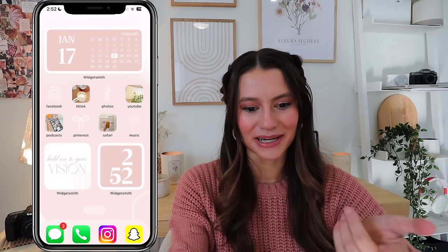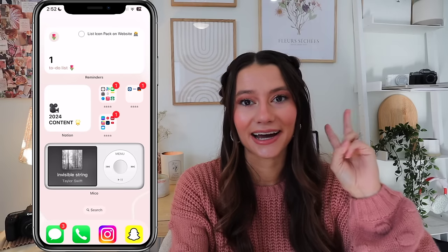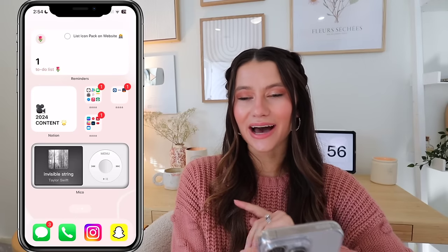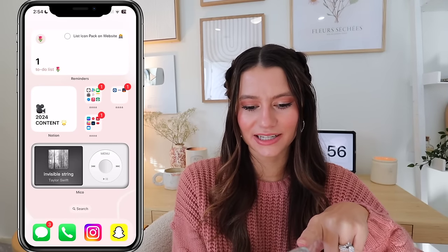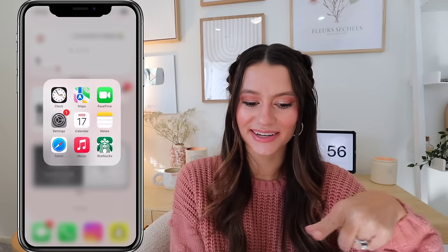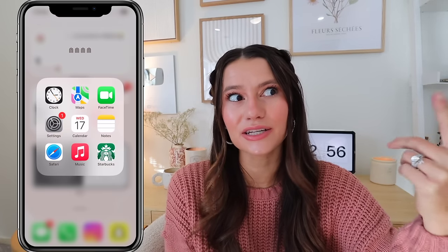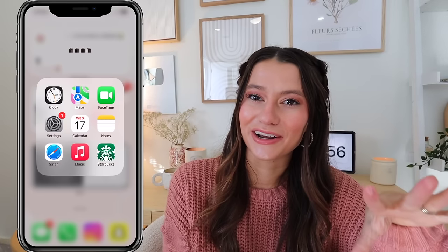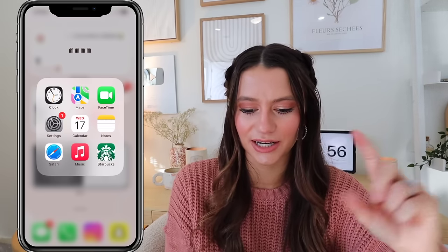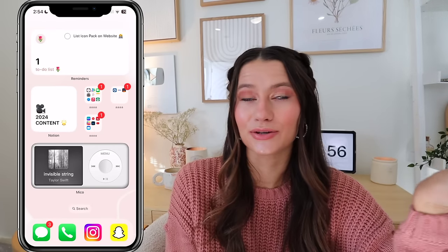I love having custom app covers but can't do it for every app because it's too time consuming and notifications don't show on shortcuts. So I have apps in folders titled with rainbow emojis. One folder has basic settings, clock, FaceTime, Music, and Starbucks. Another has all our banking apps for credit cards and bills.